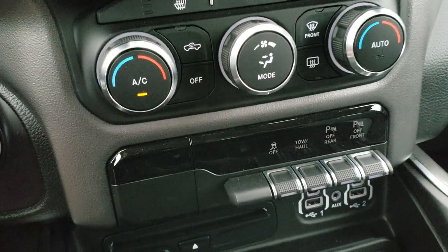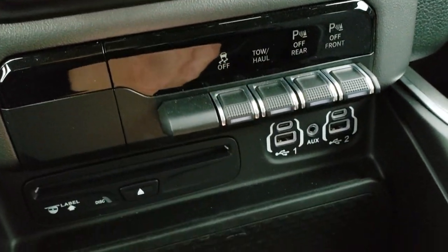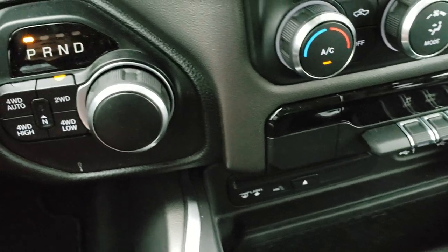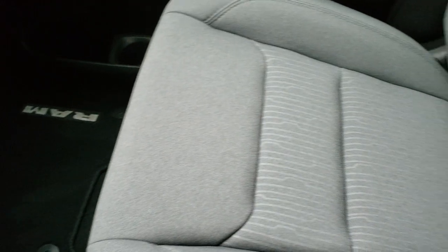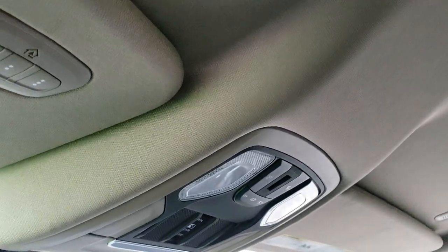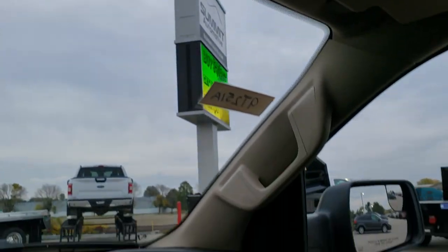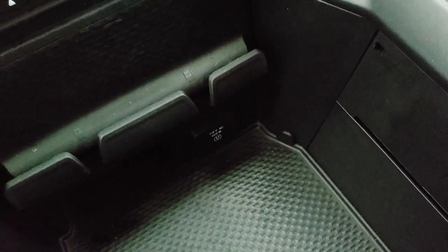A lot of good stuff on this Bighorn Level 2. You also get stability control, tow haul, front and rear parking sensors you can turn off. You get two USBs, two USB-Cs, and an AUX jack. This one does come with a factory CD player. Eight-speed automatic transmission, push-button four-wheel drive with a neutral feature. Passenger seat is very clean as well, no rips or tears. This truck's never been smoked in. Headliner is absolutely perfect. Comes with HomeLink buttons for your garage door, security systems, and lighting systems, map lights, and the power sliding rear window. You also get a 115-volt, 400-watt plug-in.